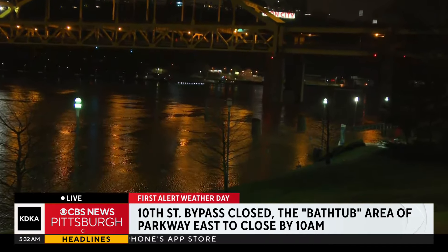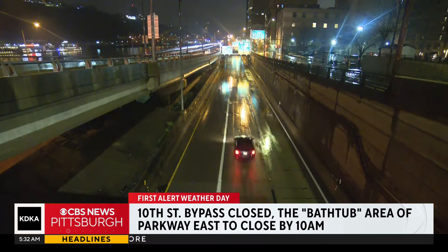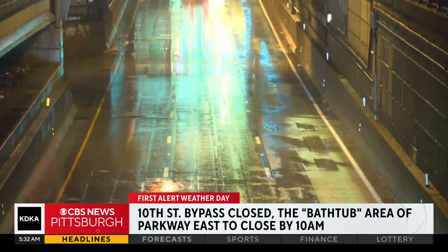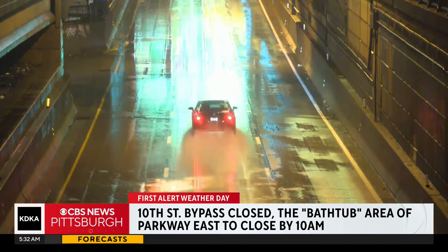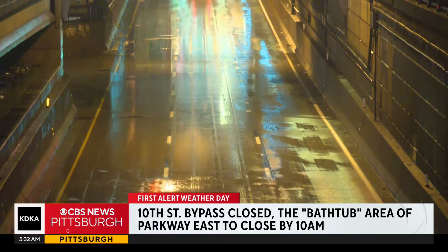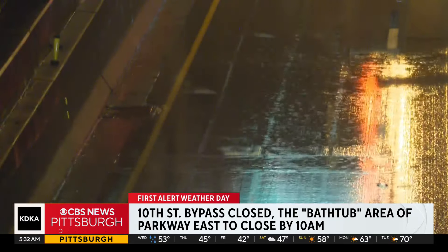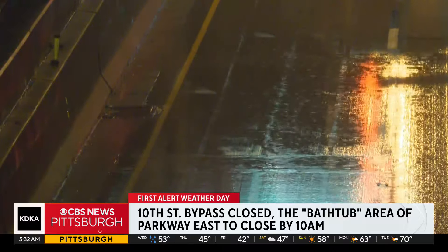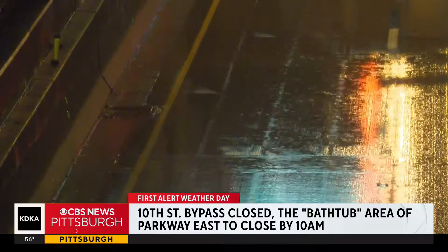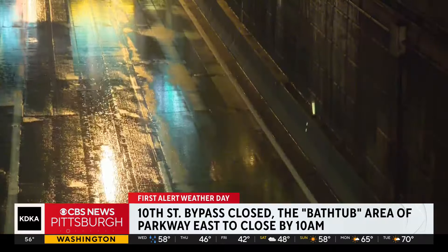They closed the 10th Street bypass between I-279 Parkway North at the Fort Duquesne Bridge and Fort Duquesne Boulevard due to expected flooding. Also, the ramps from northbound and southbound on I-279 to the bypass are closed. All traffic is being detoured. You're advised to use Fort Duquesne Boulevard to get around the closure.